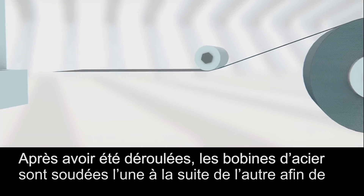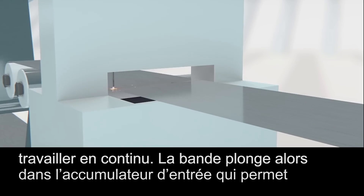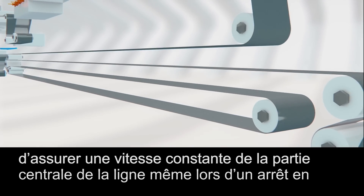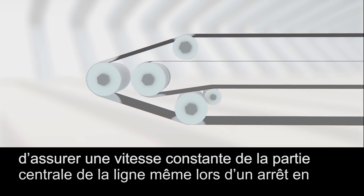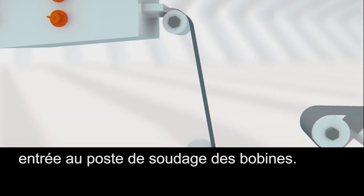The coils of steel are unwound before the strips are welded together one after the other, creating a continuous process. The strip is then transported into the entry looper. This looper ensures that the steel strip passes through the central part of the production line at a constant speed, even when it is stopped at the entrance of the production line when being welded together.